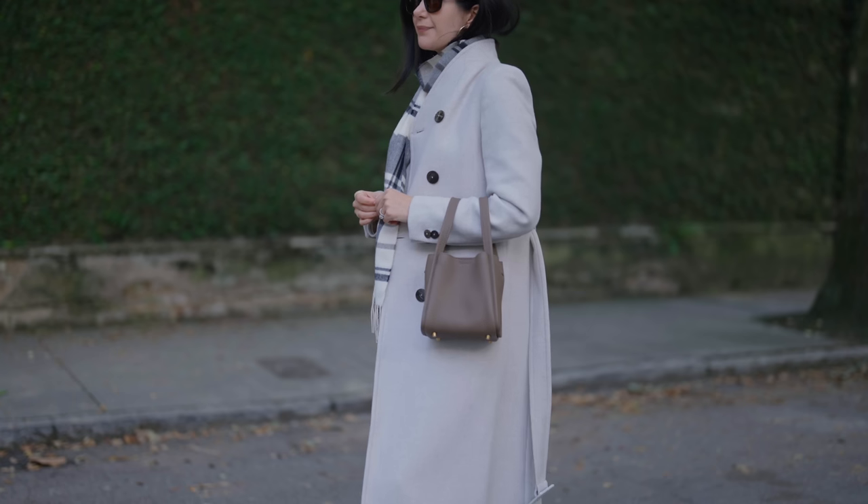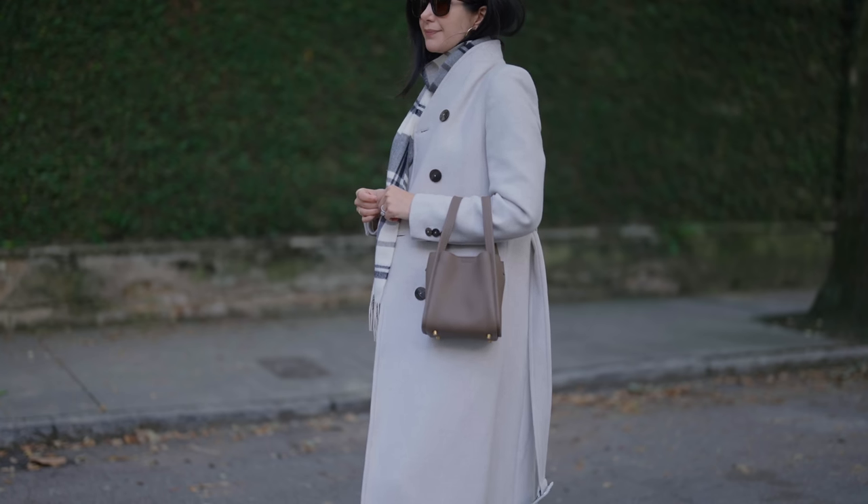Hi everybody, welcome back to my channel. In today's video I want to go over how you can style outfits around different bags. When you're putting together an outfit and trying to add the finishing touches, sometimes it's easy to get stuck in a rut and wear the same bag over and over again, or you're a little bit lost on how to build an outfit around a certain type of bag.